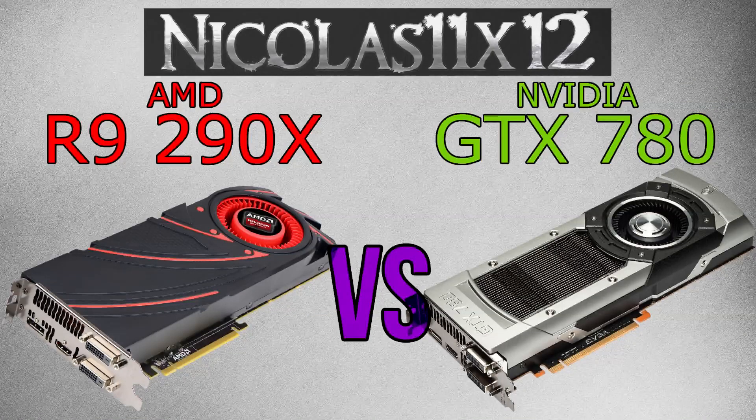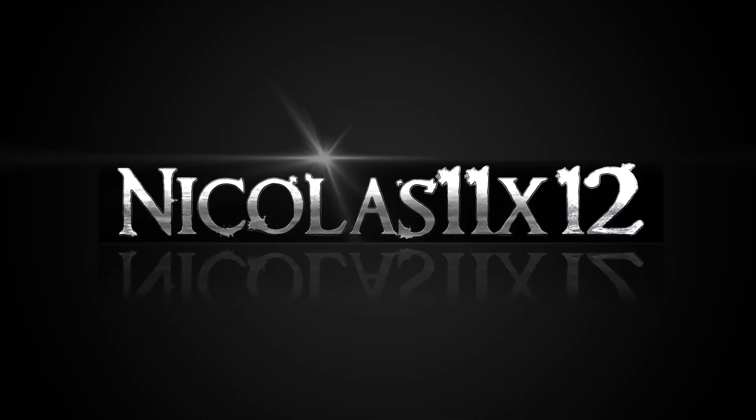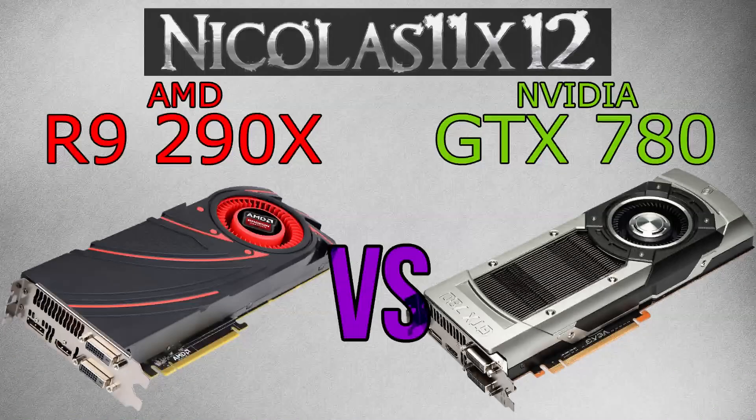Welcome to the Niklas 11x12 technology. Today I'd like to compare the AMD R9 290X with the NVIDIA GTX 780 graphics card. Such a comparison of course never is 100% fair, but I'm always trying my best because pricing never really is comparable when it comes to AMD and NVIDIA GPUs. However, they are still priced somewhat comparable, with the R9 290X costing slightly more than the GTX 780.